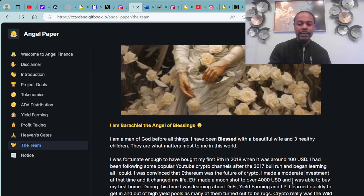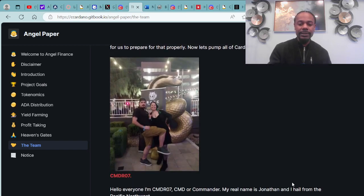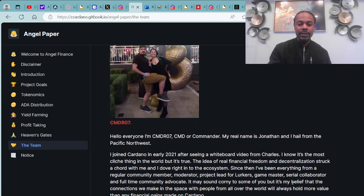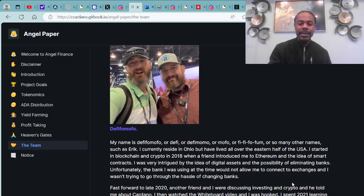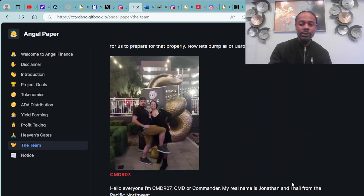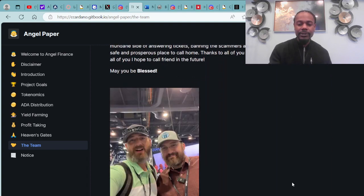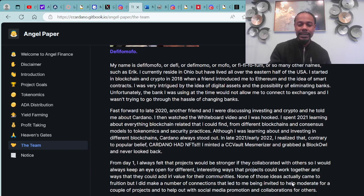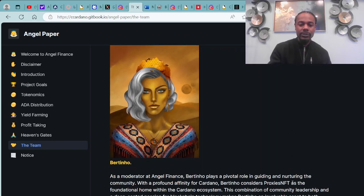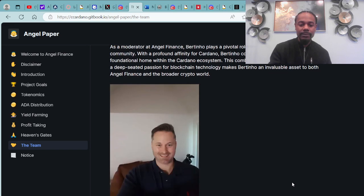The team includes I Am Virtual, the angel of blessings, CMDR07, and DeFi Mofo — shout out to both of those brothers, met them out at NFTXLV. They were definitely doing their thing in the ecosystem. We also have Bertino and CMAT Dye — these are the team members of Angel Finance.